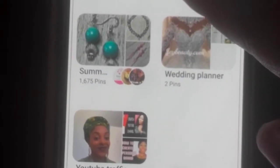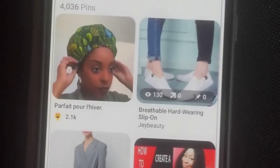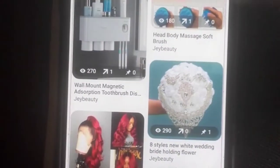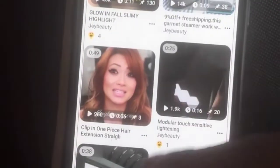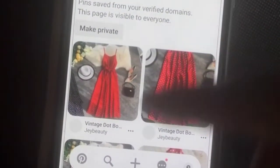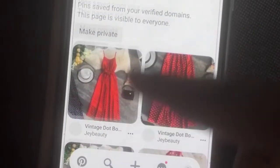There are so many niches on Pinterest. Let's say I want to do something in the beauty or fashion space. What kind of fashion or beauty niche am I looking at? Maybe something like makeup, clothing, or fashion clothing. We're getting a lot more specific — pick a niche and go deep.